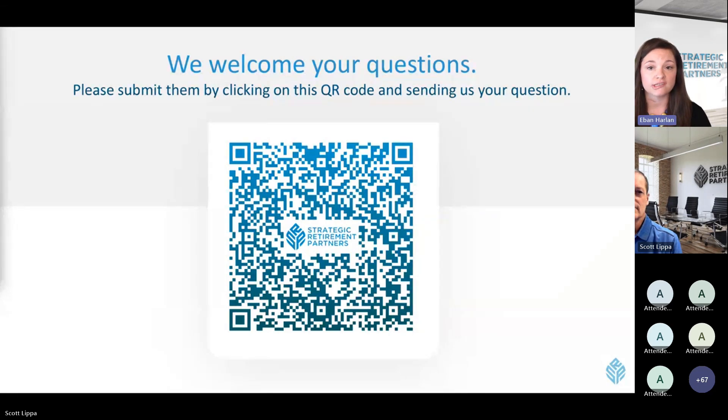That QR code will take you to an easy online form where you can ask all of your questions. I'll be monitoring those in the background and we'll try our very best to get to as many as possible today. We are recording this presentation and will share a copy of the recording with you later this week, as well as posting it to our Vimeo and YouTube pages. With that, I'd like to introduce my colleague and Upstate New York Managing Director, Scott Lippa.